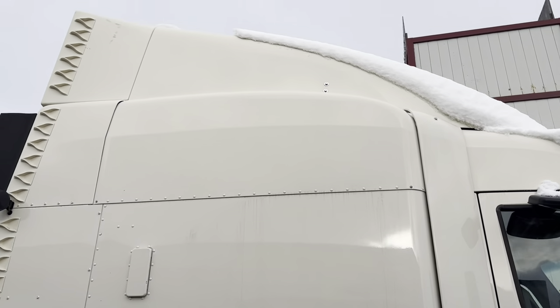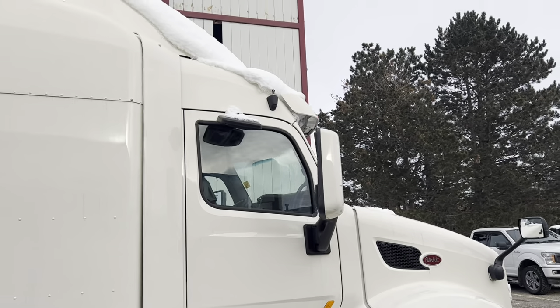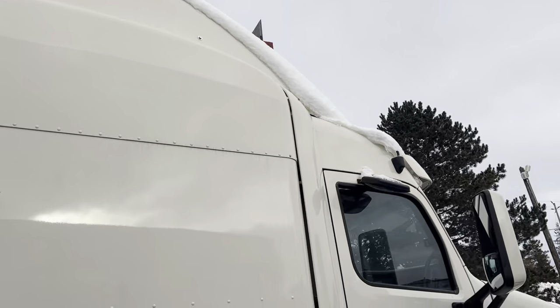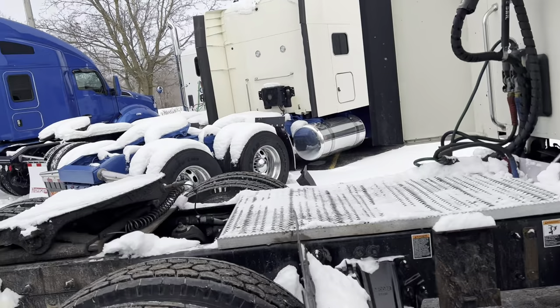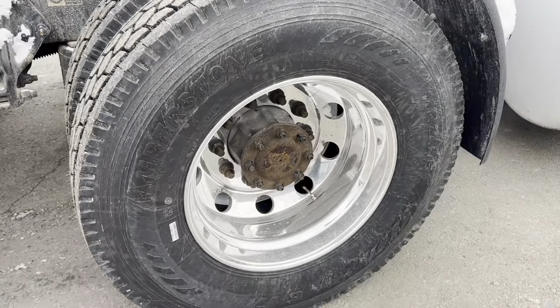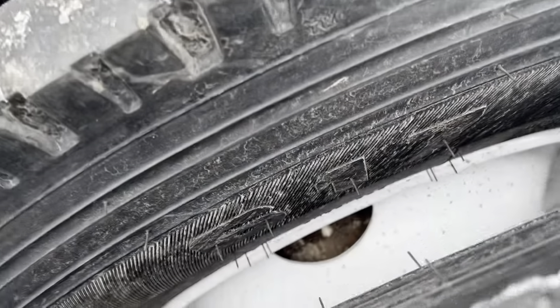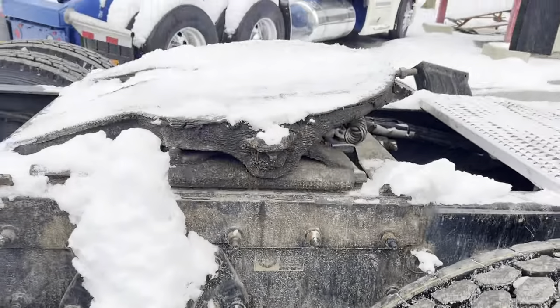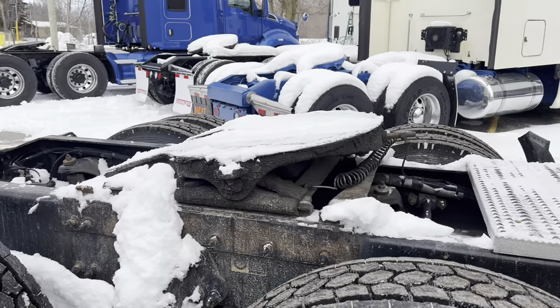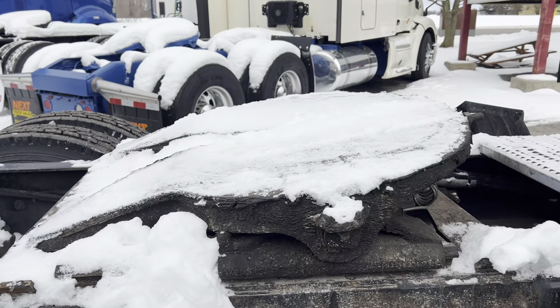Having a look here, there's no body damage on that panel. Missing a CB antenna. Looking over here, we've got brand new Virgin Drive tires. Outside aluminum — polished outside aluminum wheels — 11R 22.5 inside steel. Holland 3500 sliding fifth wheel.